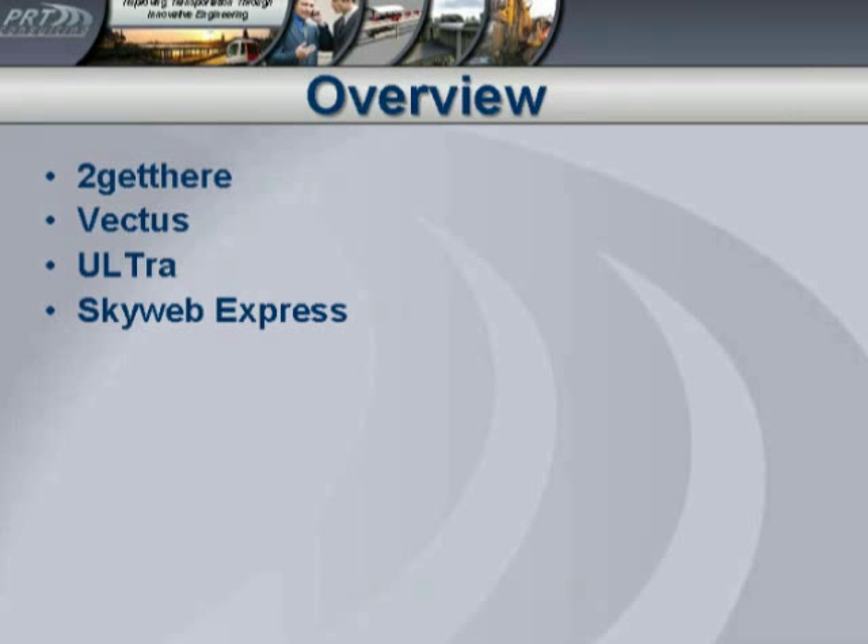Hi, this is Jessica here, and today we're talking with PRT guru Peter Muller, and he's going to tell us about four different PRT systems. Those four different systems are To Get There, A Vectus, Ultra, and Skyweb Express. Now, Peter, are all these systems U.S.?